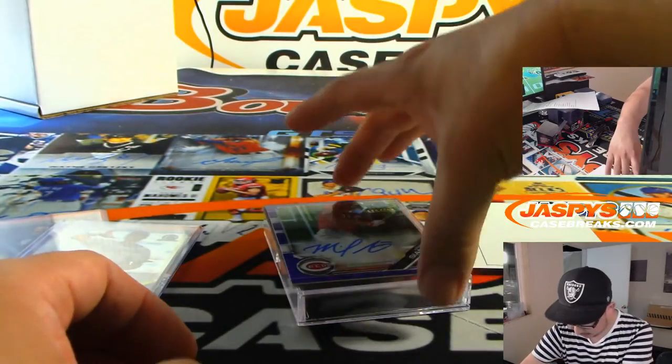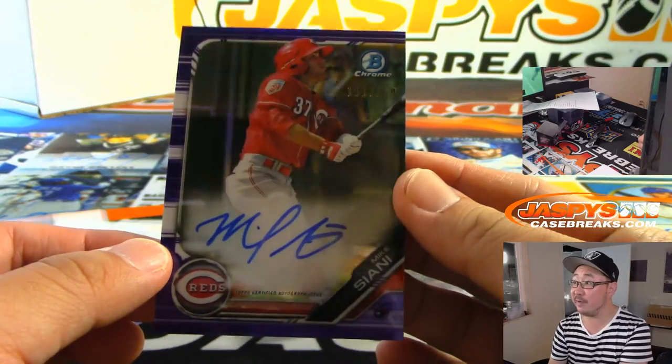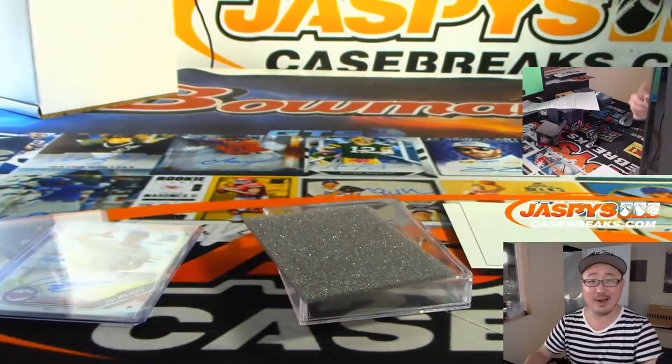And the last one — more color — 111 out of 250, Mike Ciani. Reds.